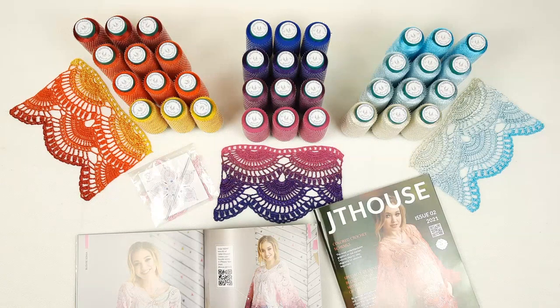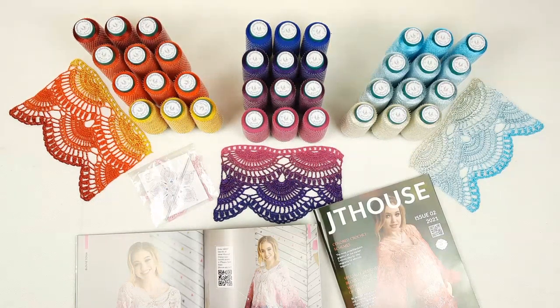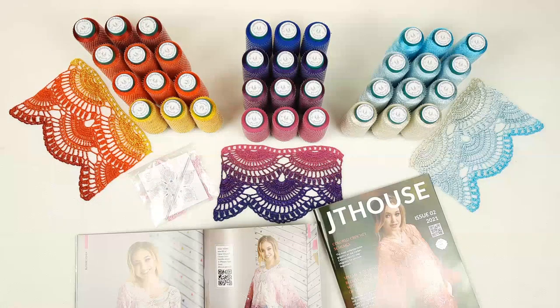Don't miss out on this great opportunity. Order our new crochet magazine and create a really beautiful project from high quality threads.